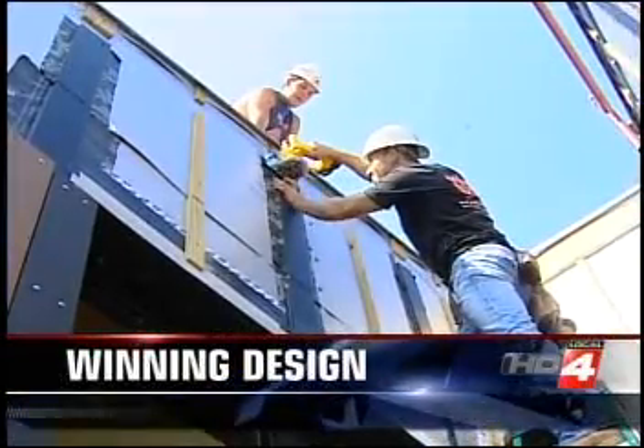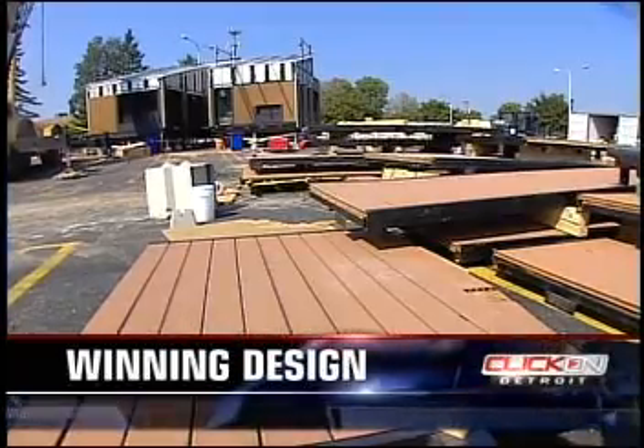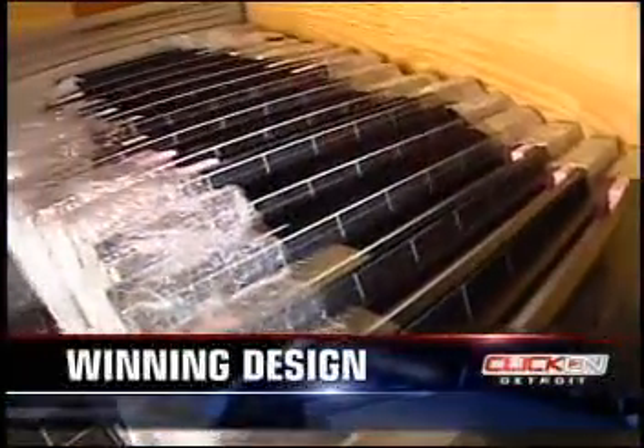And today, engineers are taking it all apart. "The biggest challenge probably would be our transportation, because the house has to come apart and then come back together and be transported." The house is being disassembled into six sections and transported to Washington D.C.